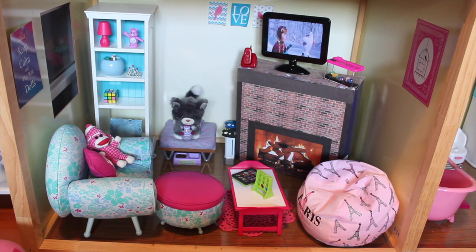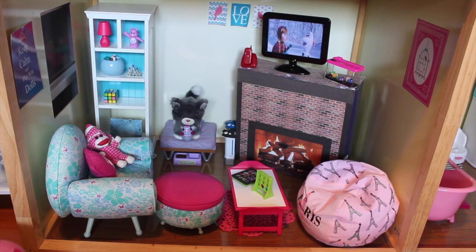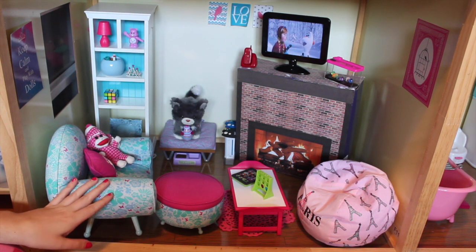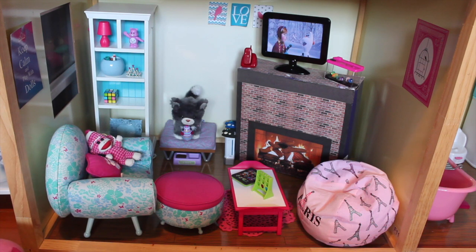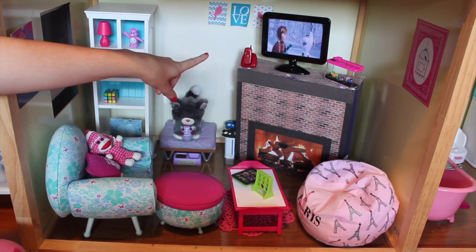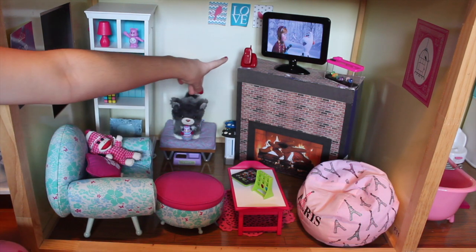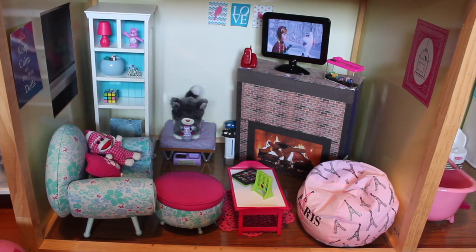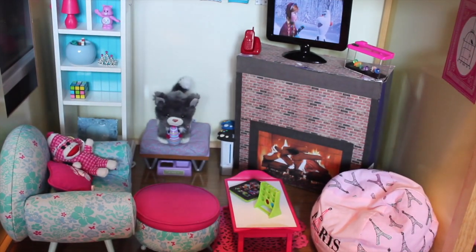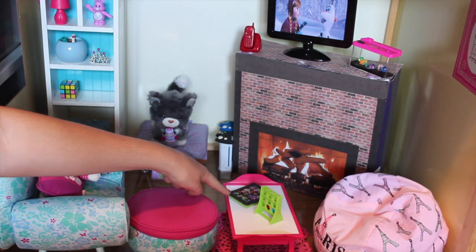Welcome to the living room, which is neighboring the bathroom as you can see over there. To start off, we have Kanani's chair here in the corner with her pillow and a little sock monkey friend. We also have a TV that I made — it has Frozen on one side and Toy Story on the other. There are also phones and a little pet fishy over there. Moving down, we have a little Connect 3 game, a little iPad.